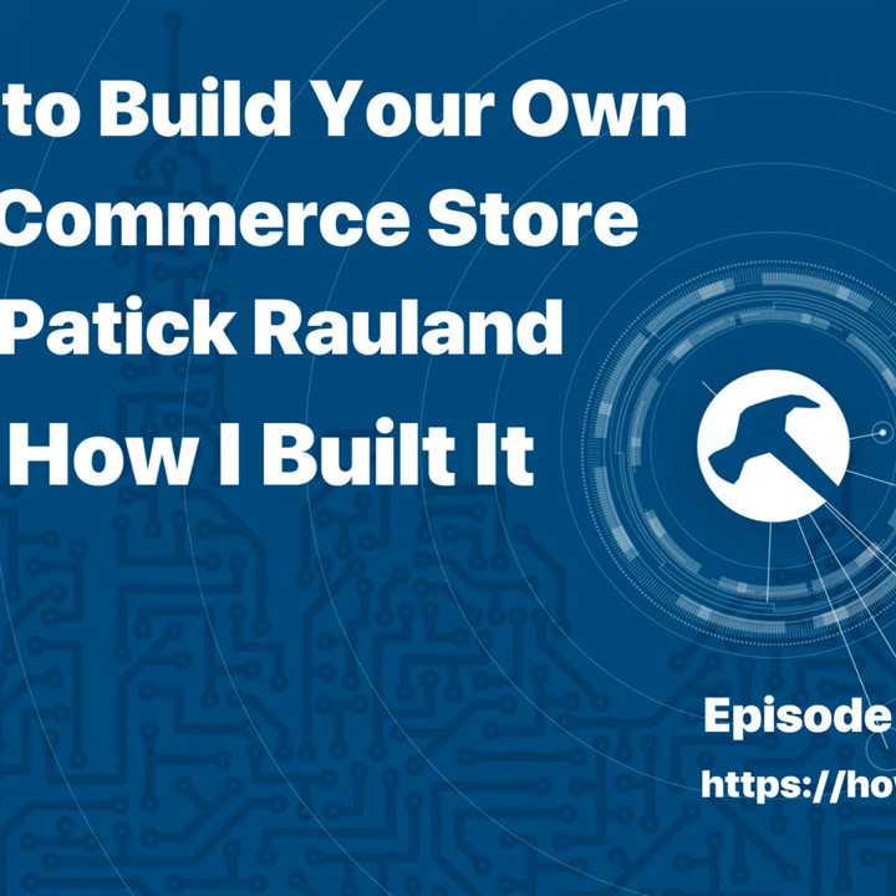Hey everybody, I want to take a moment to tell you about Event Espresso. If you need an excellent event management system for your WordPress site, look no further than Event Espresso. The out-of-the-box event registration and ticketing plugin for WordPress is now powering over 40,000 event websites and $100 million in ticket sales per year. If you need a stable, well-built, and highly supported event ticketing platform for WordPress, check them out at buildpodcast.net/events.